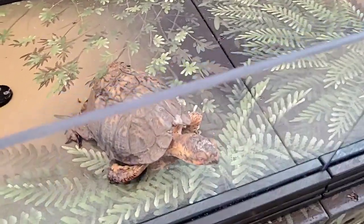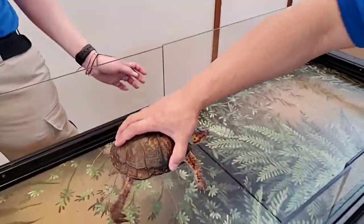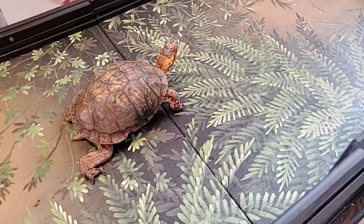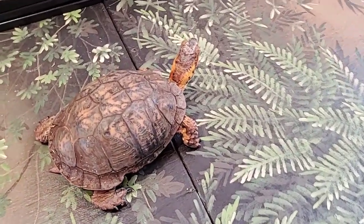How much does he weigh? That is a great question — let's pick him up and find out. We weigh most of our animals in grams or kilograms. He's probably a little bit over a kilogram, so maybe about 2.2 pounds or so.